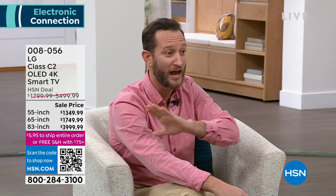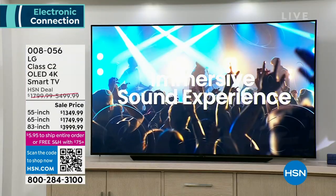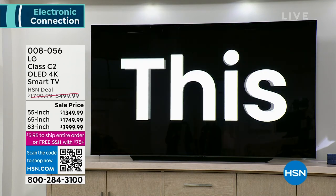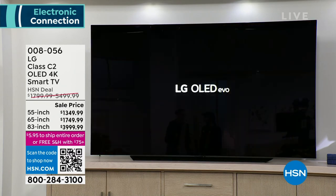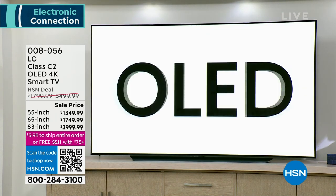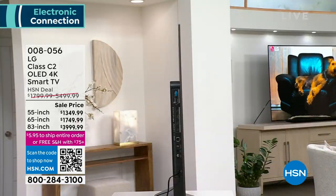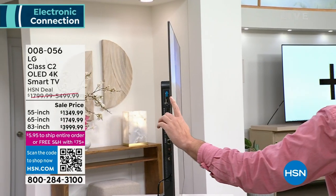This is by far one of the best televisions we've ever been able to present. And outside of screen size, this is one of the thinnest TVs I've ever seen. Look at that — look at the 55-inch from the side. The back is carbon fiber, and the C2 version is 47% lighter than the previous version, making delivery and setup easier.